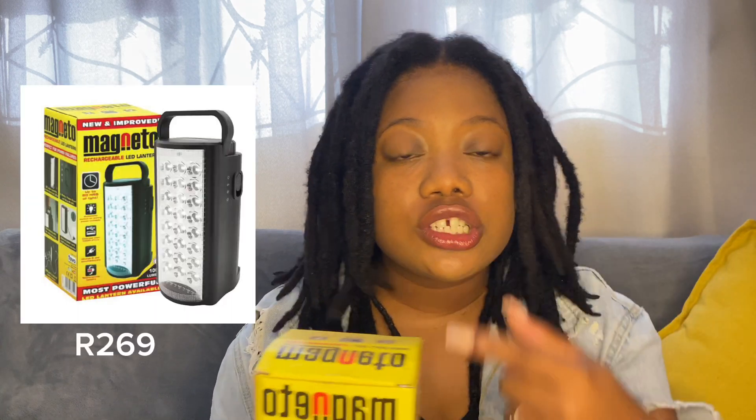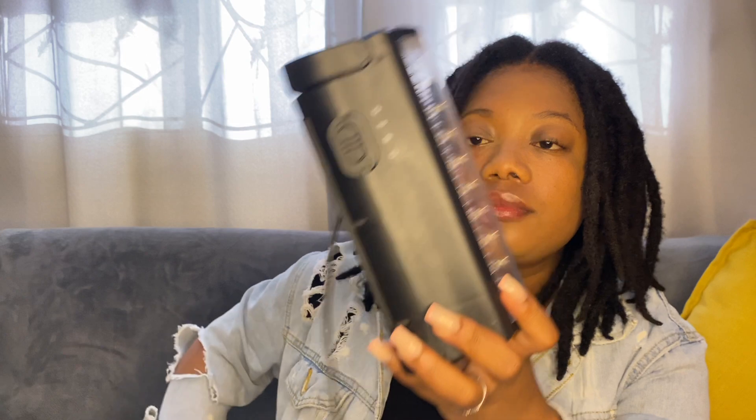Tip number five: in cases where it's load shedding at night, find something to illuminate the room so the student can see you. I suggest getting an LED light — it costs around 200. We have this light at home; it looks something like this, and you can adjust how bright you want it. If you don't have this light, use whatever you have — even a candle — as long as you've already told the student about load shedding. You can't show up with a candle-lit room if you never warned them.